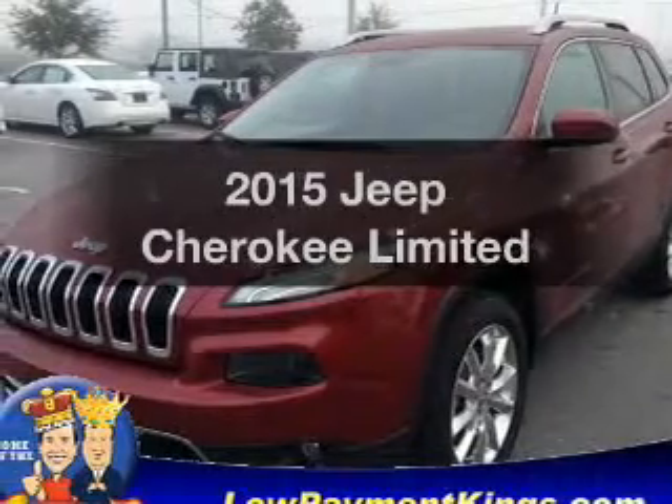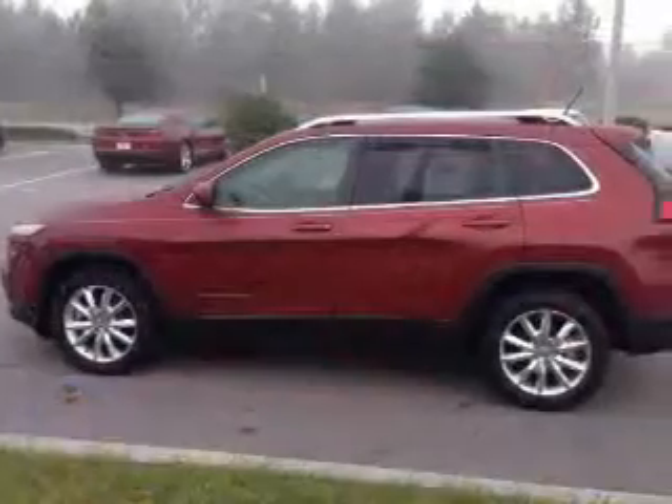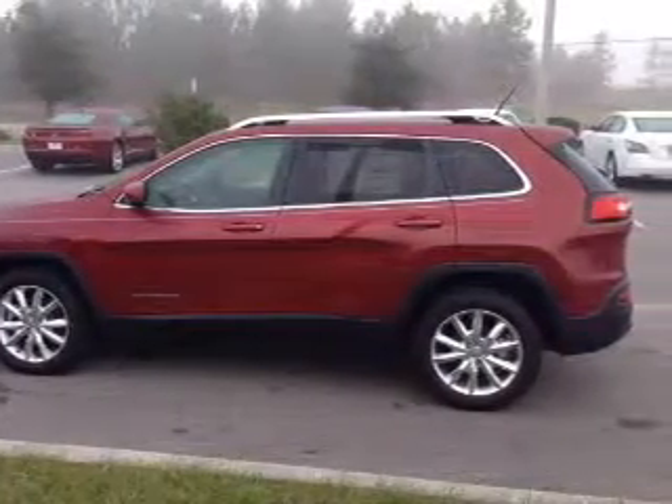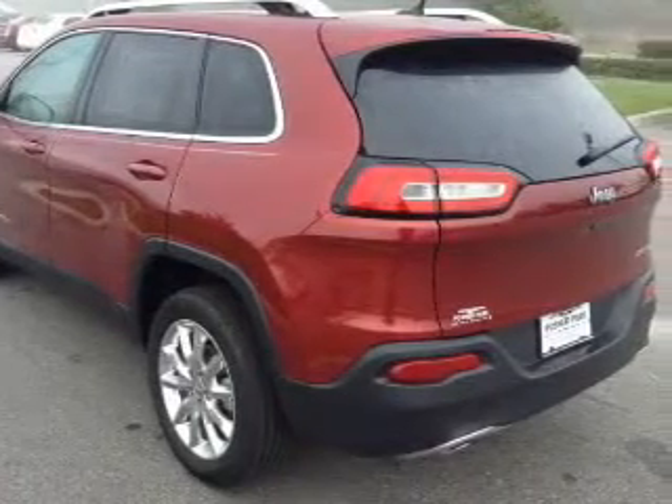This is the set of wheels you've been looking for, with an efficient four-cylinder engine. The powertrain includes front-wheel drive driven by an automatic transmission. Premium wheels give a more luxurious look. You will appreciate the safety feature of anti-lock brakes.